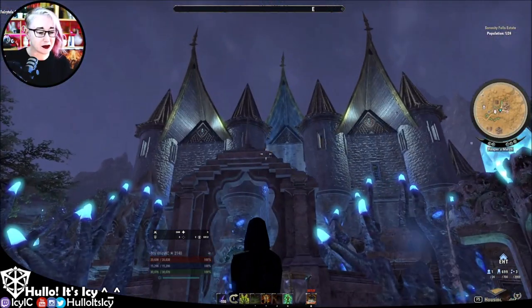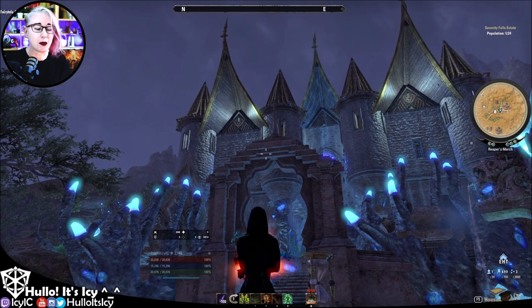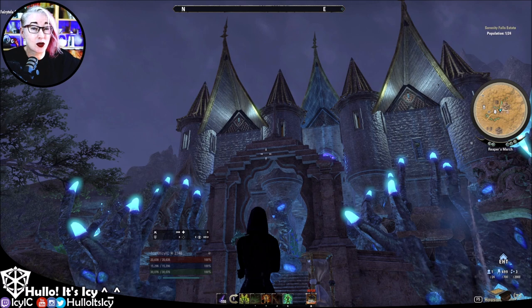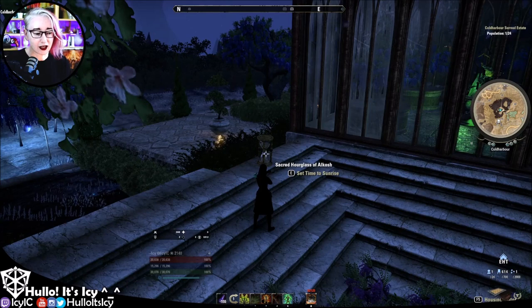I will play around with this in this house later because I think it will work best at night time. But what I wanted to try was how this works in one of the Daedric realms, so let's do that now. I've placed the Sacred Hour of Akatosh.